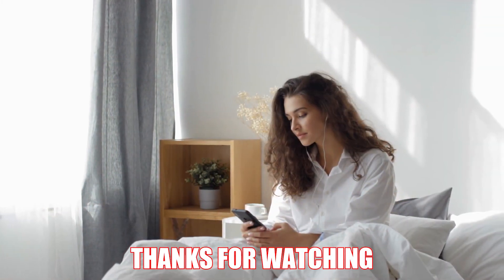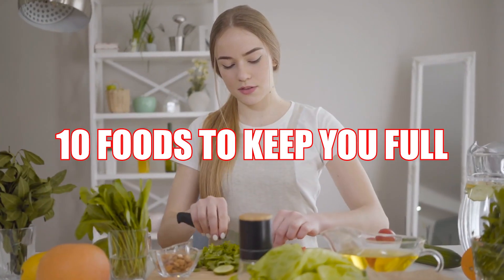Welcome back to another exciting video. Today's video is about 10 foods to keep you full.